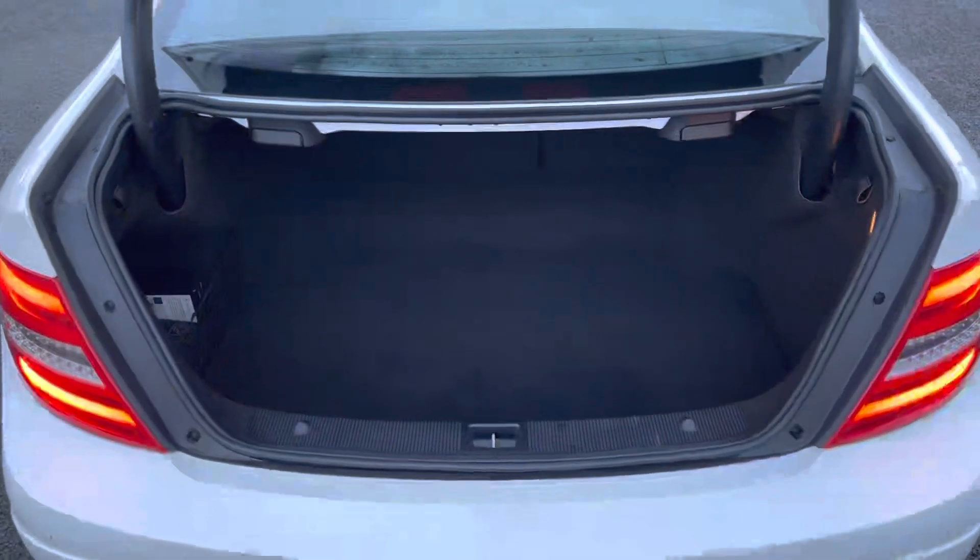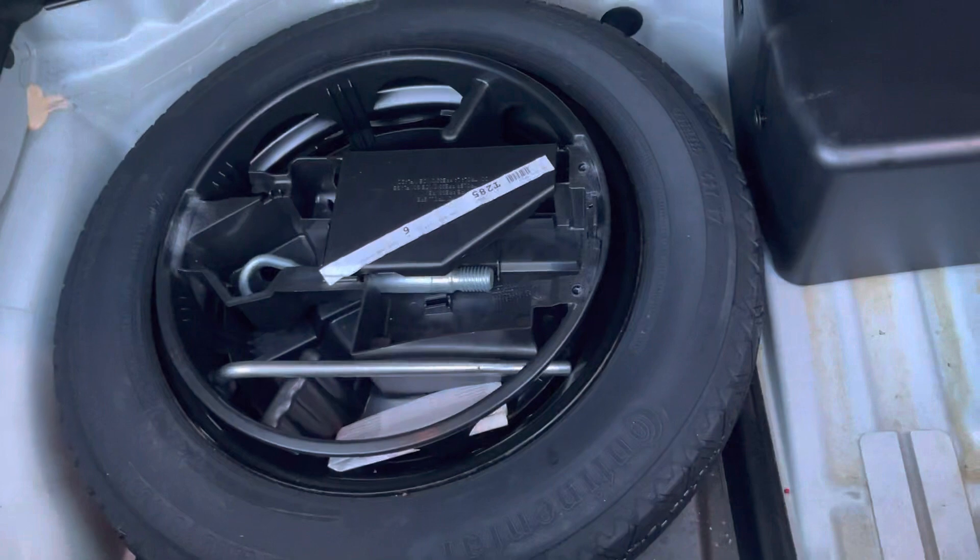Moving to the boot now, you've got a very practical amount of space for the type of car this is, and the ability to drop the back seats as well if you're not using them for additional space. Underneath the carpet you will find a spare wheel which has never been used — always a great sign of the car's reliability.